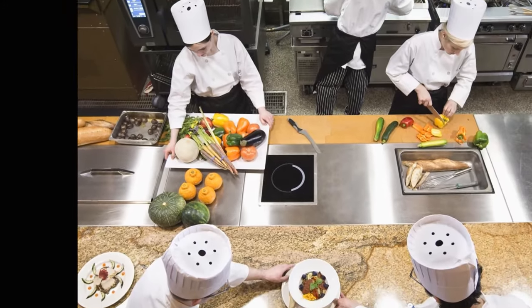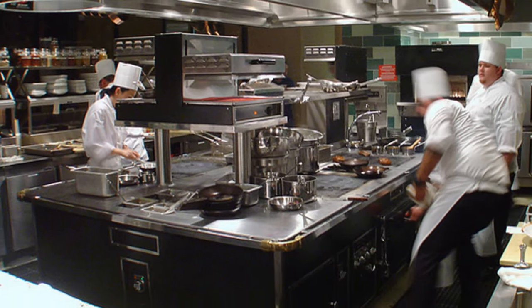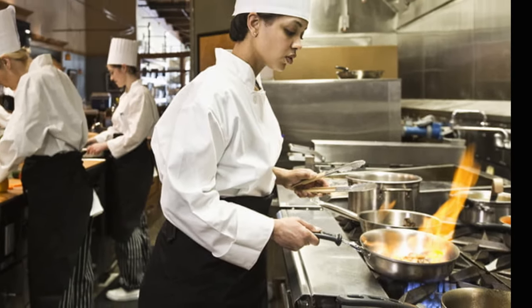Every cook in a professional kitchen has their own workstation. What exactly does that mean, though? It means that you are in charge of a particular set of dishes or section of the menu that will be produced at one of these workstations whenever an order for that item arrives in the kitchen.